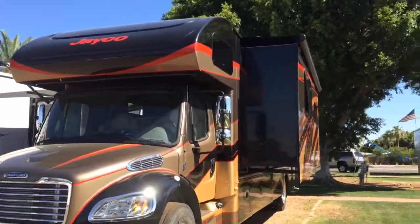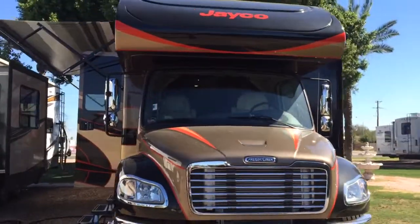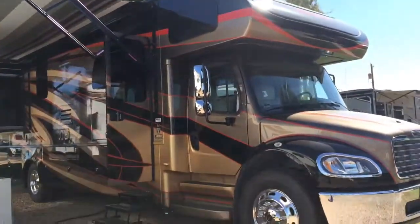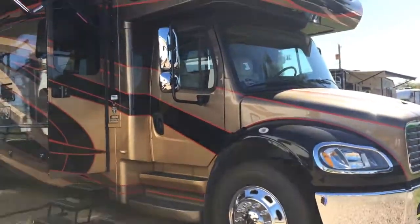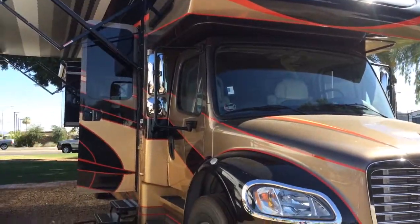Here it is — a huge diesel Class C. I'm going to do a quick walkthrough of the outside and inside. It's a 37-foot Seneca. Love the outside paint — that's going to last. Everything about this is going to last. It's going to be a really comfortable ride for family and friends traveling with you. There's even a second restroom in this model, and it has a diesel engine.